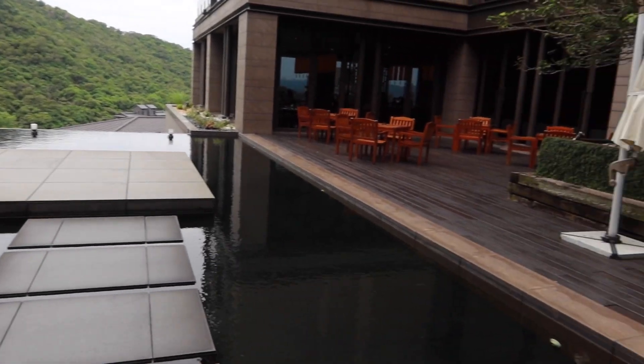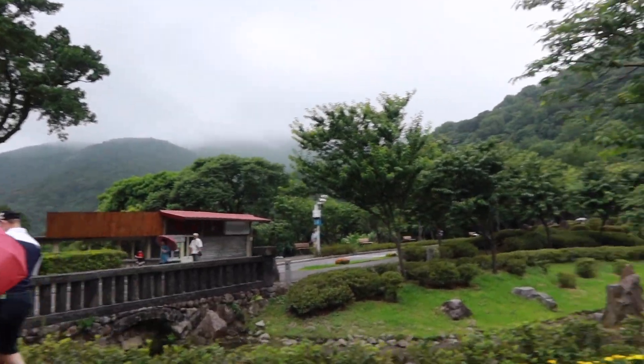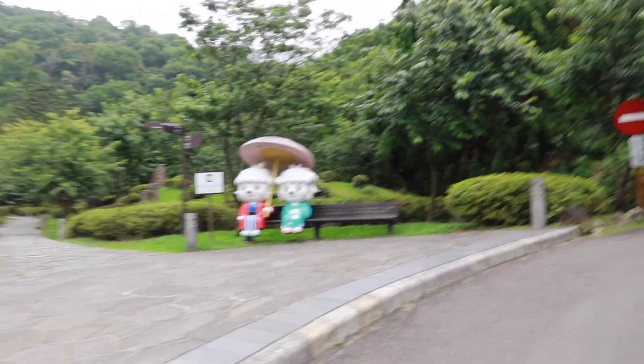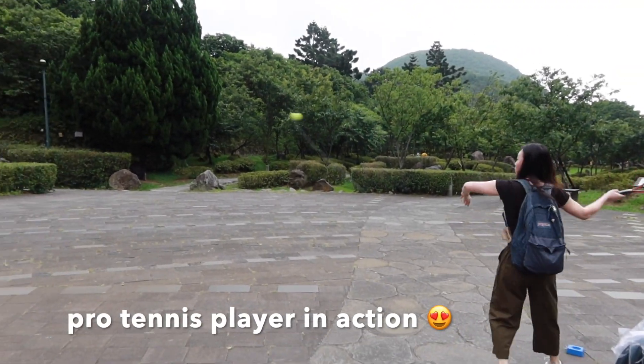This hotel is so nice. Guys, we're in the mountains right now — look how cute this is!